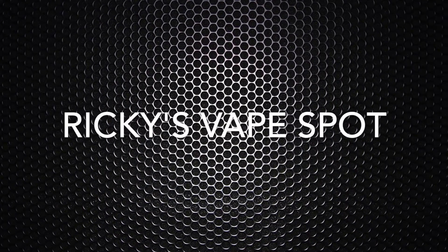Hi guys and welcome back for another video here at Ricky's Vapespot. Today we'll be taking a look at the second part of our Journey e-liquids made by Aeon — today we'll be looking at tobacco flavors. It's been quite some time since my last video, mainly because I've been kind of sick and my nose was running constantly, and I wasn't really able to do any reviews. I'm still kind of sick, but I guess I can do it now.